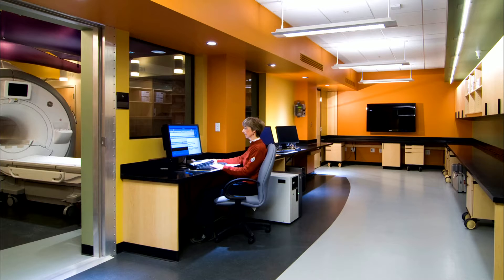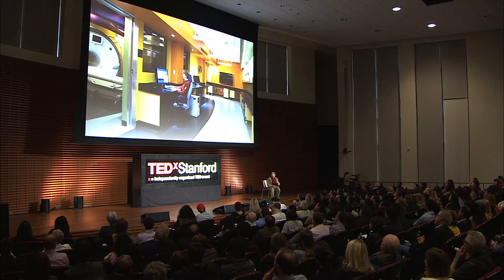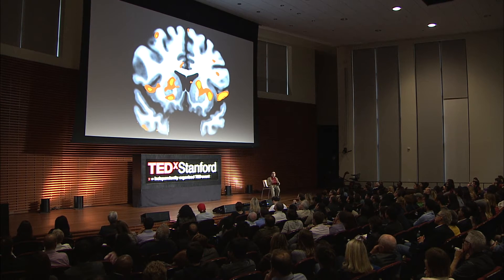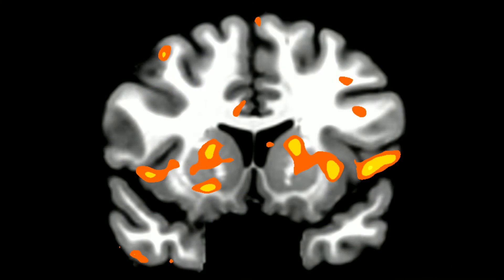And we do this on the bridge of the Starship Enterprise here. Somebody lies down in the tube on the left, and they interact with a computer program that we've programmed, and they give us answers, and we scan their brain while they're doing it. What we get out the other end — you've probably seen this kind of thing before — it looks rather like a heat map, and what we're actually looking at is called the BOLD response, or how the brain shuttles around blood and oxygen in order to meet the demands of brain activity.